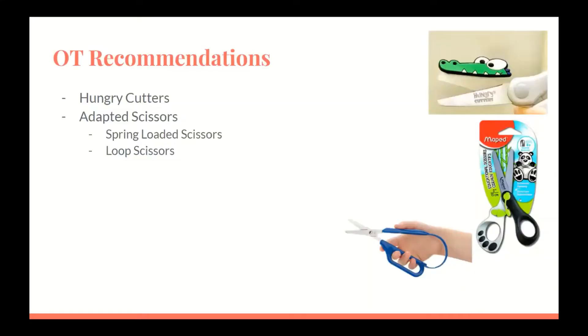OT recommendations for scissors: if you were to purchase or ask us for the type of items we use or recommend for carryover in the classroom, these are a few of the most common items. The hungry cutters assist in positioning the scissors, and the spring-loaded and loop scissors are for the student who lacks proper grasp and muscle strength to open the scissors.